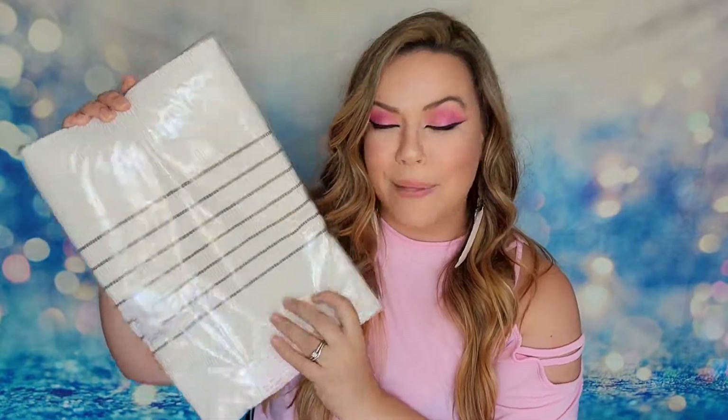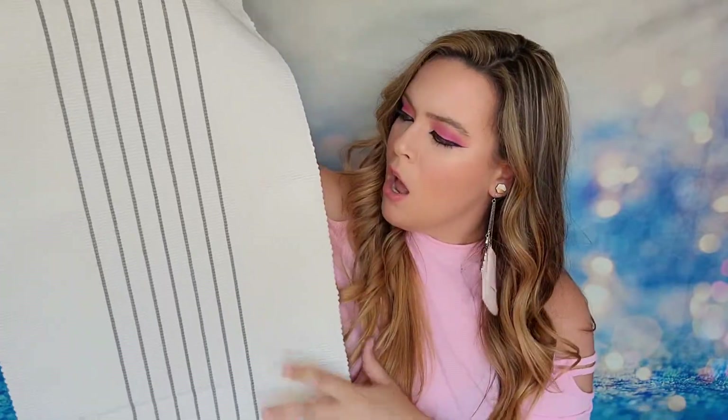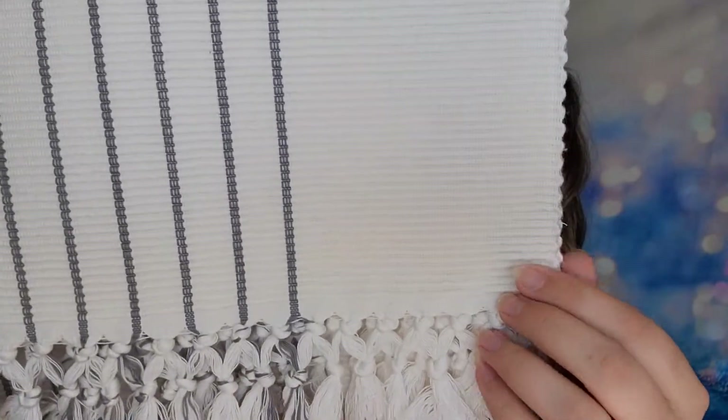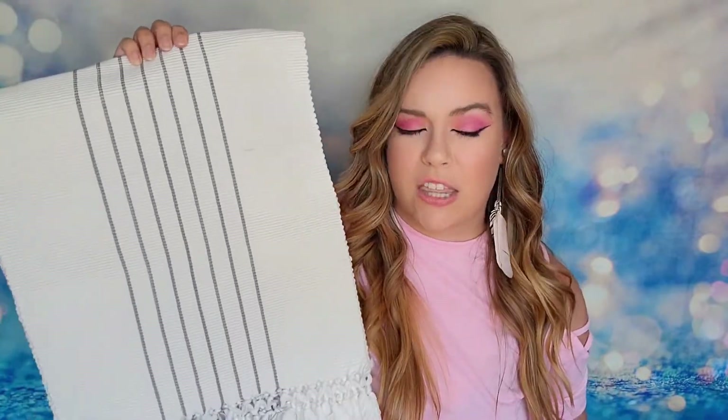The last item is a table runner — I wasn't sure what it was at first, but wow, this is thick! I love this simple design; it gives such a cozy feel. The colors are white and gray, with really gorgeous tassels at the ends that fan out beautifully. It has a retail value of $49.99. It's a blend of soft woven threads and is the perfect touch of coziness for fall — exactly the vibe I get from it.